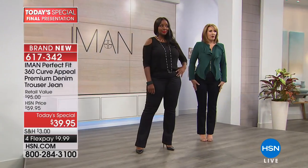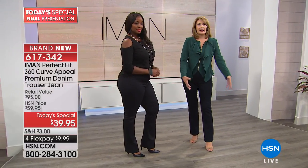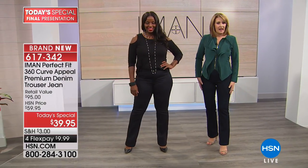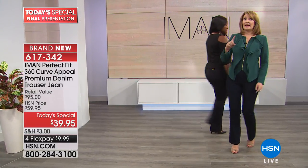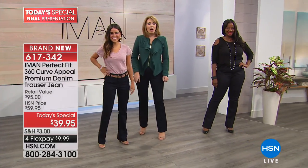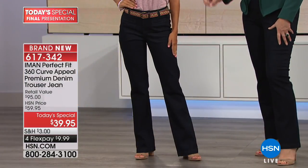There's something about the way a trouser jean is cut that is so much more flattering on the body — it's not clinging to your knees or calves, it really helps to balance the hip area. The black has been outselling all other colors two to one. Paula is petite, about five-three, wearing the size four, which would normally be her size, and they look absolutely adorable on her.